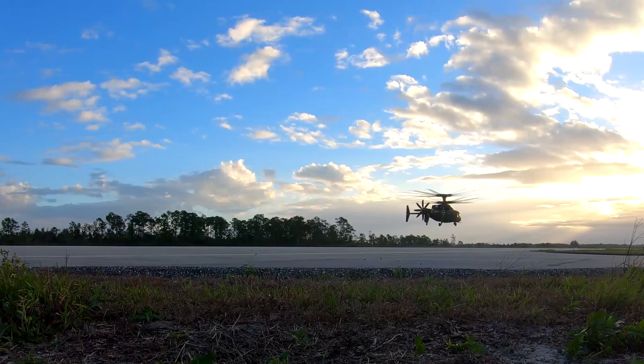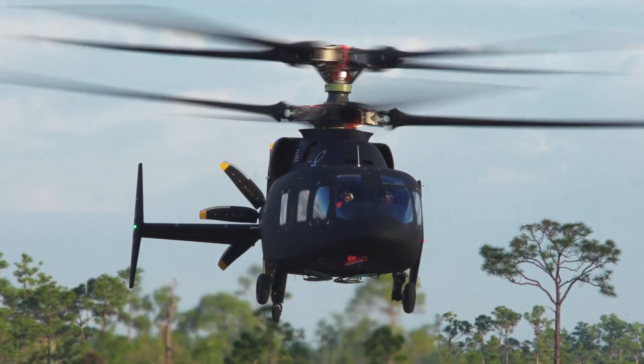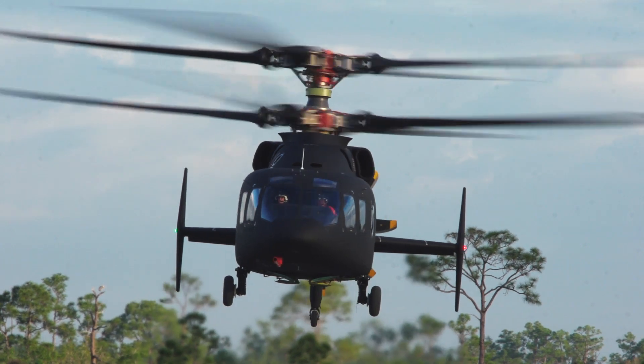It has phenomenal hover performance, it has rapid maneuverability, crisp control response due to the rigid rotor, and it has high speed with the pusher prop that enables that Army aviator to do the full-spectrum mission.